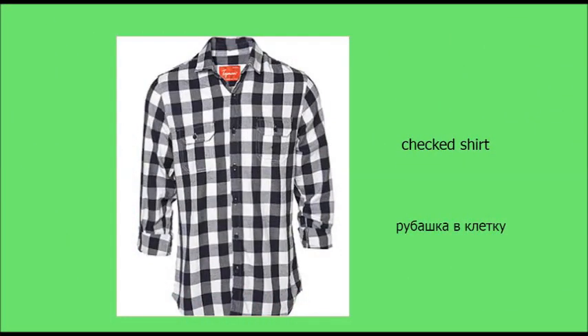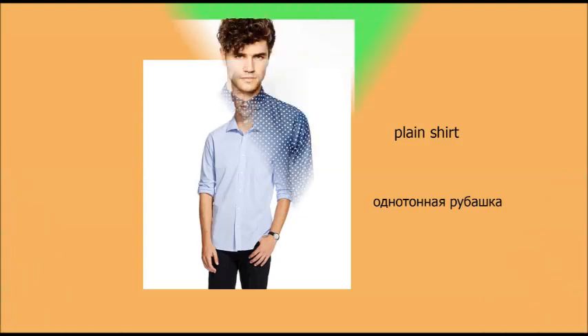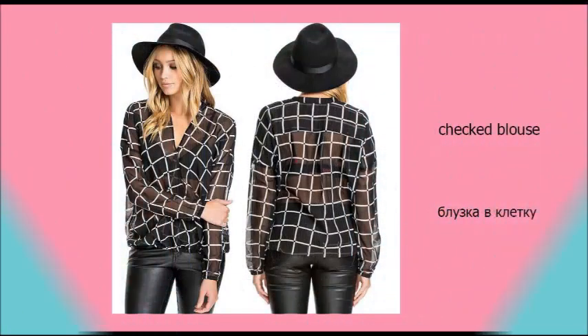Patterns. Checked shirt. Plain shirt. Polka-dot shirt. Striped shirt. Checked blouse.